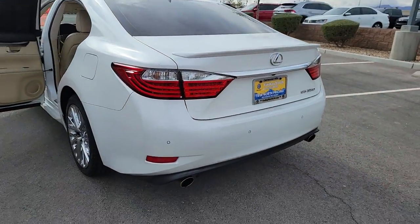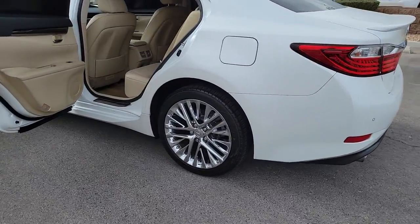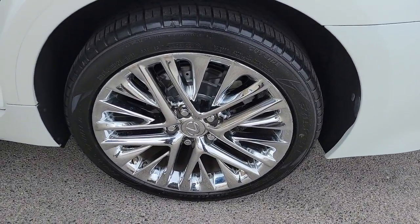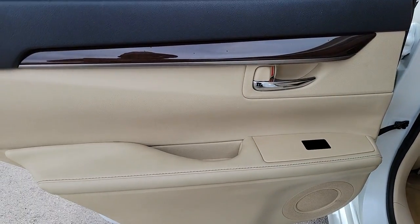Sunroof, moonroof, keyless entry, satellite radio, power passenger seat, fog lamps, aluminum wheels, dual zone AC, power driver seat, electronic stability control, auto dimming rear view mirror.